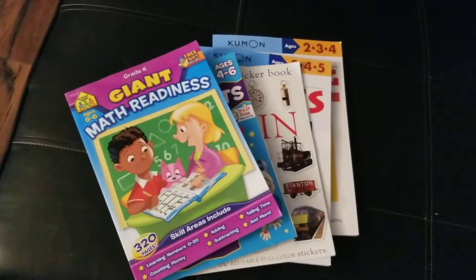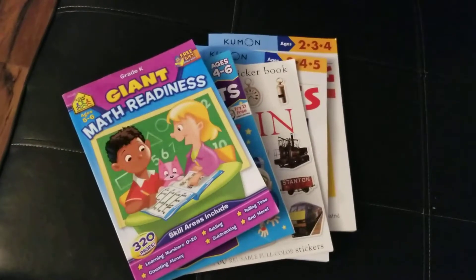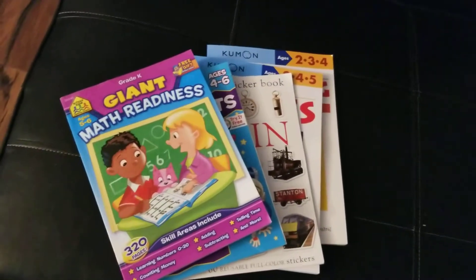My son got accepted to Connections Academy — public school Connections Academy, so it's free. I'll be doing that along with his Bookshark Reading with History. I love Bookshark, highly recommend it. Thank you and have a great day.